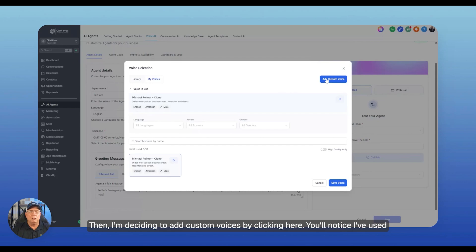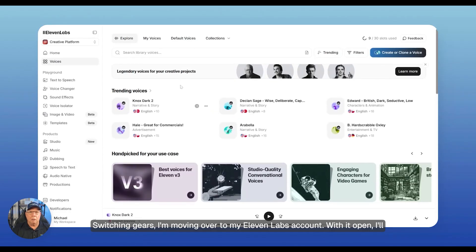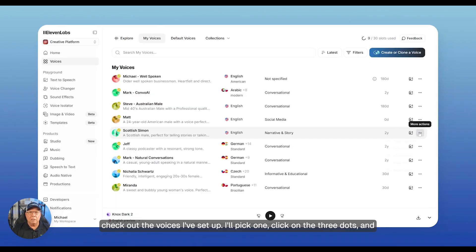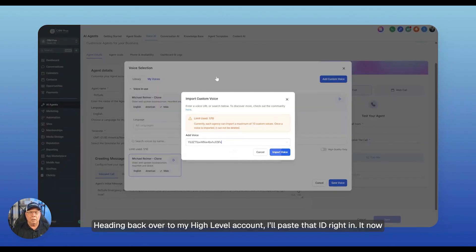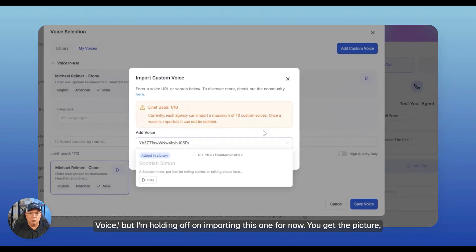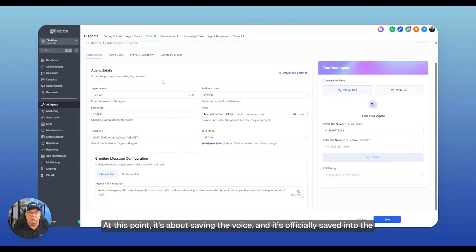I'm deciding to add custom voices by clicking here. You'll notice I've used one out of 10 available per agency. Just a heads up — once added, these can't be deleted. Switching over to my Eleven Labs account, I'll check out the voices I've set up, pick one, click on the three dots, and select 'Copy Voice ID'. Now that voice ID is on my clipboard. Heading back to my High Level account, I'll paste that ID right in. It now shows as added in library, meaning I'm all set to proceed. That's how you import voices.